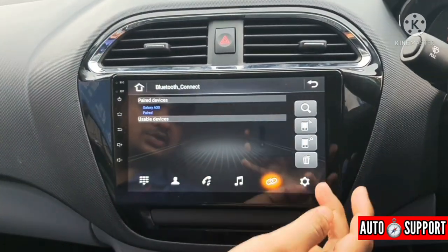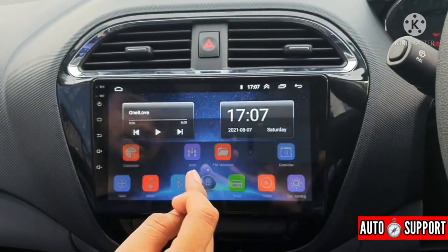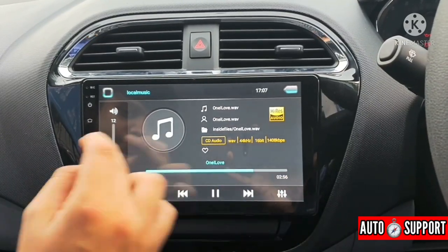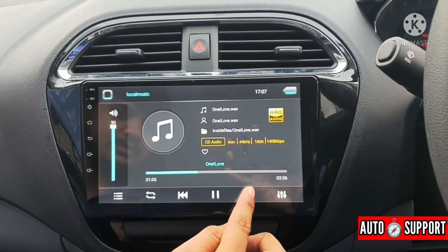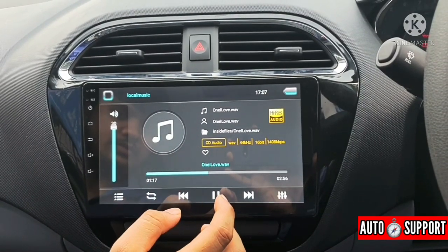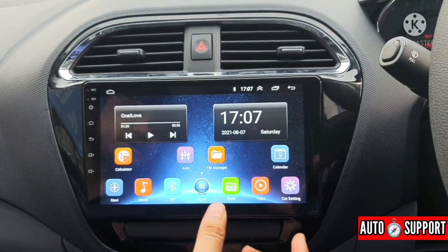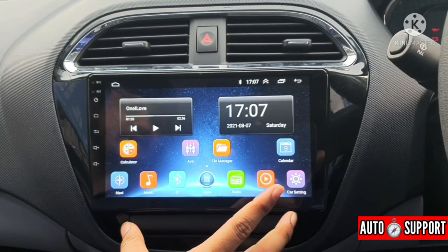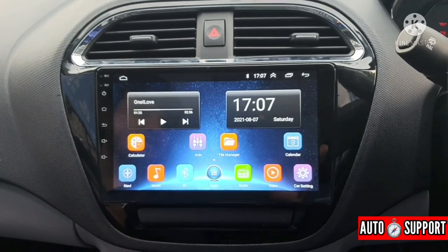We also have Bluetooth connectivity — we can connect with Bluetooth and enjoy the sound quality. The music playback is filtered and the sound quality is excellent. The sound quality is delivered very well, provided by Tata Motors through the speakers.